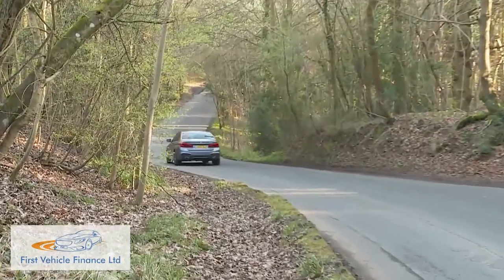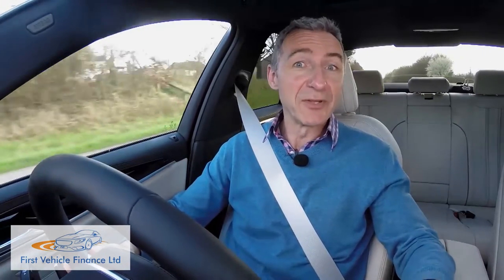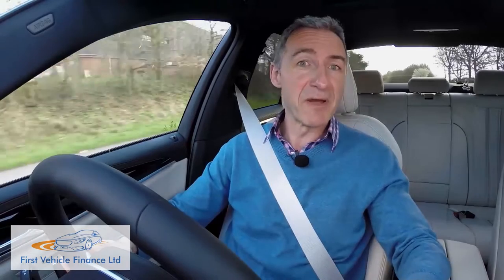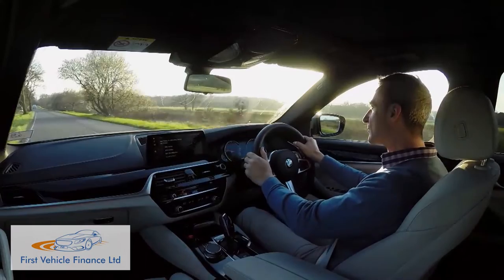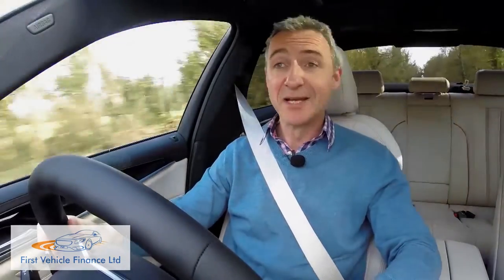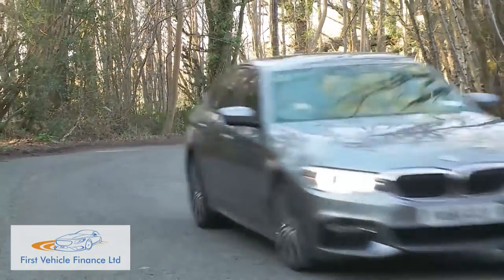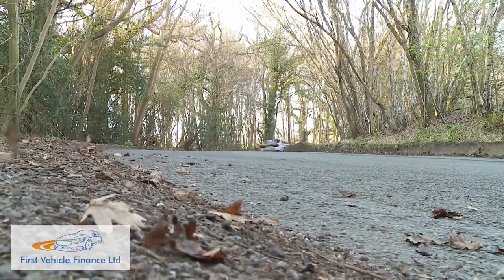The previous-generation version of this BMW never quite felt as sharp and eager as a 5 Series should. It could still better obvious rivals through the turns if you specced it right, but in standard form it was just a bit too heavy and too soft to be the ultimate driving machine promised by the Munich maker's advertising. You don't have to drive this replacement seventh-generation model very hard or very far to realise that things are much better, principally because the car is more agile and responds quicker to your commands. Losing 100 kilos in weight will do that for you.